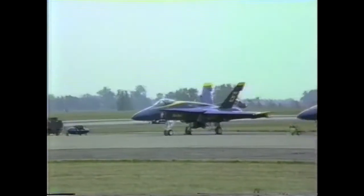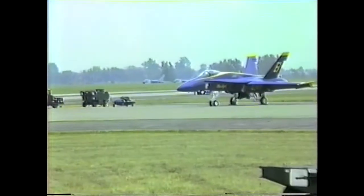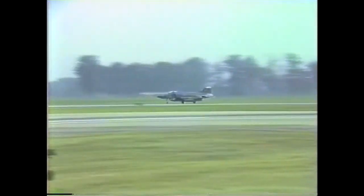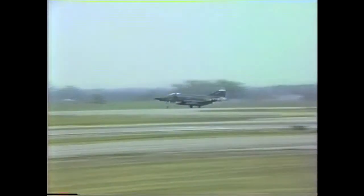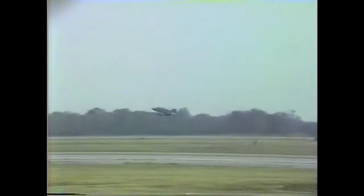That, ladies and gentlemen, concludes our aerial demonstration. In closing, I'll takeoff roll. Ladies and gentlemen, your Ohio Air National Guard is rolling! There go two — 17,000 pounds of thrust apiece. You'll also notice the difference in the speed. The aircraft is actually going around 175 knots, or roughly 185 miles per hour.